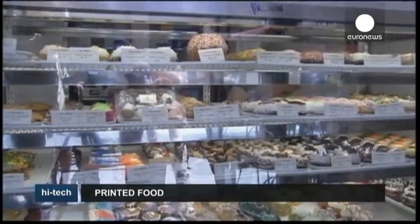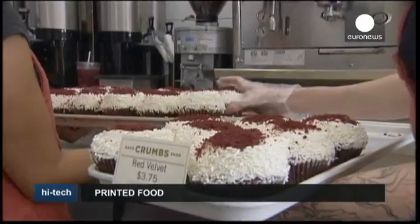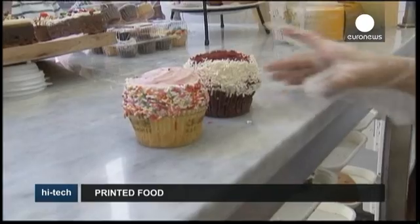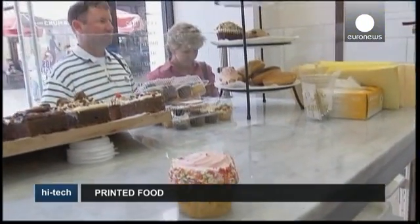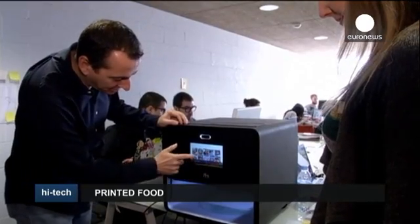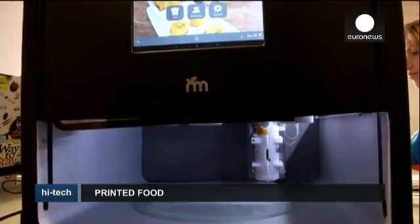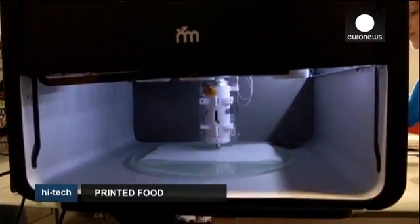Scientists think there could come a day when all these cakes will be produced by a 3D printer using fresh ingredients. From a cake in the shape of a snowflake to a ravioli parcel, 3D food printing could become as routine as a microwave or blender.